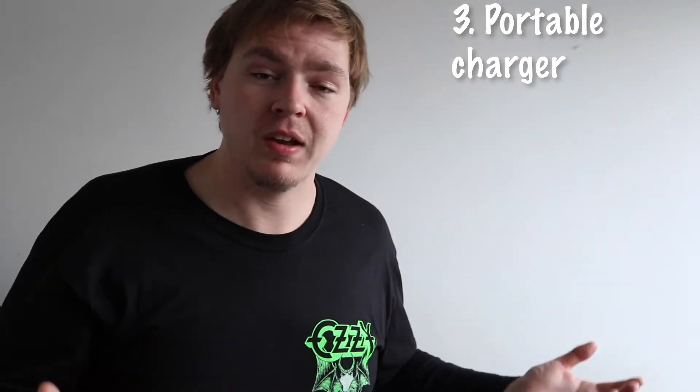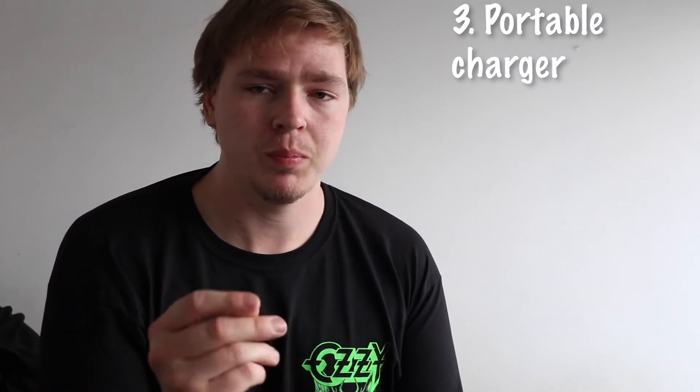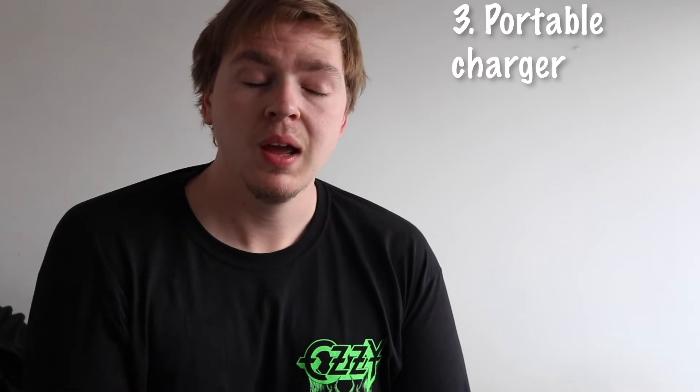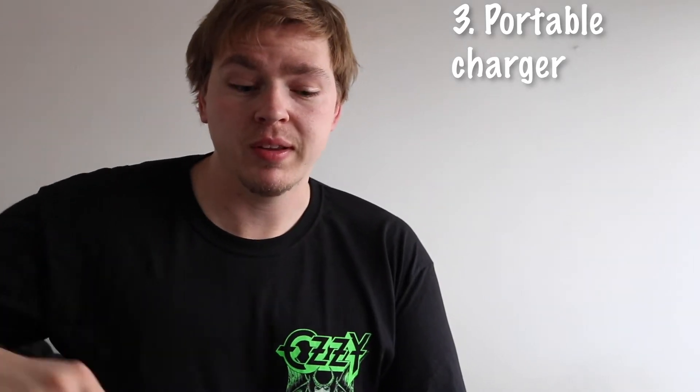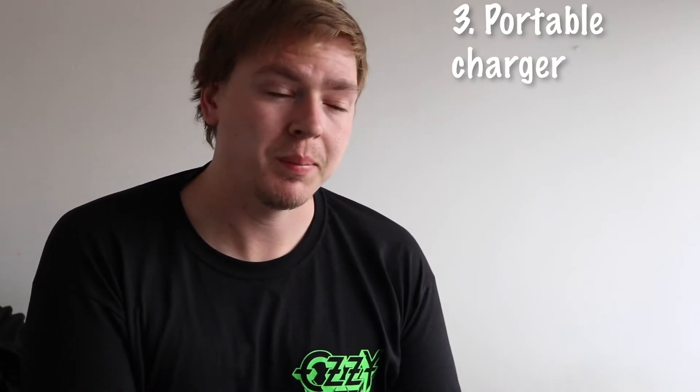Number three is very similar to number two — portable phone chargers. It's just a little power bank that you can carry around, fit in your pocket or backpack. Very useful — they can charge your phone or anything that charges via USB. If your phone is almost dead, just plug it in and charge it up and you can go on Google Maps to find your way around. I use it almost everywhere I go because my battery always dies.